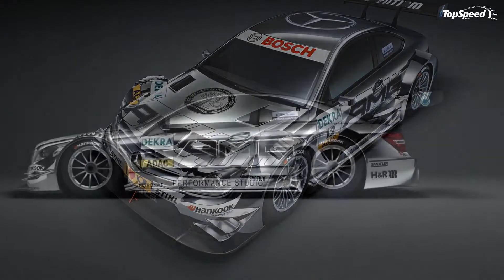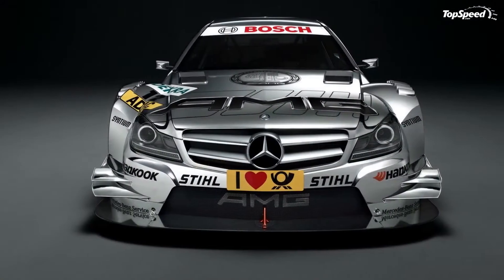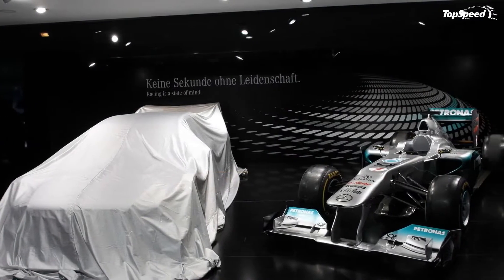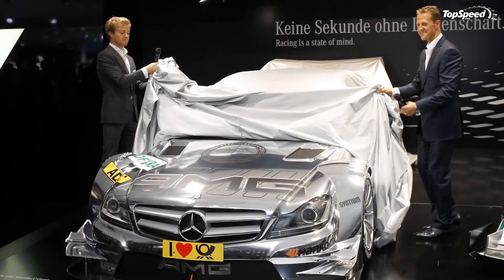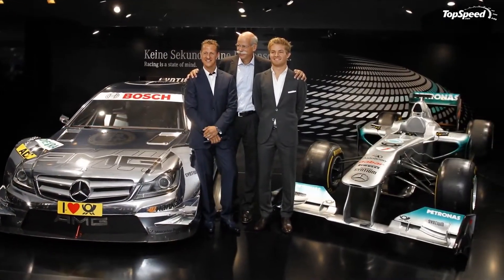The 2012 Mercedes C-Class Coupe DT-M AMG. Mercedes Formula One drivers Michael Schumacher and Nico Rosberg joined the slew of people in Frankfurt to unveil the new DT-M AMG Mercedes C-Coupe. The new DT-M AMG is based off of the new Mercedes C-Class Coupe and will be used for the 2012 racing season.